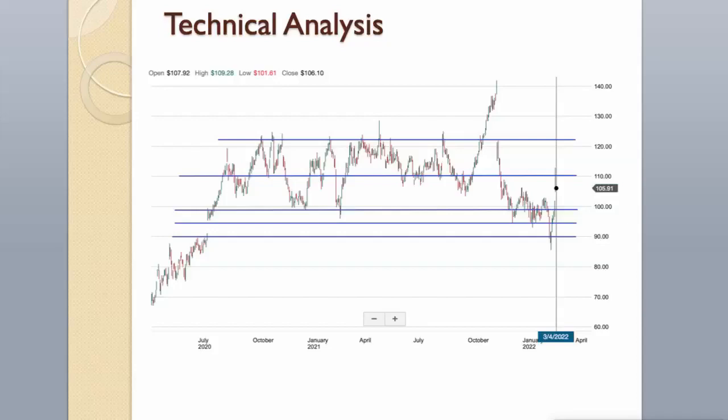Resistance level is around $110. Next resistance level is around $122. In the last month the stock has been trading between $85 and $112 range, which is wide. It is currently trading near the high of this range. It may be a good idea to wait for a pullback before considering an entry.